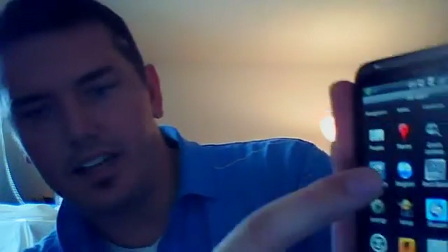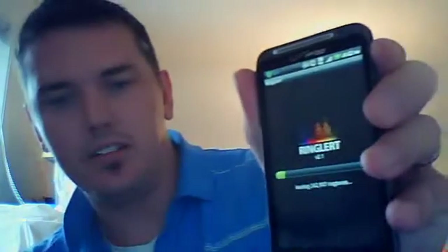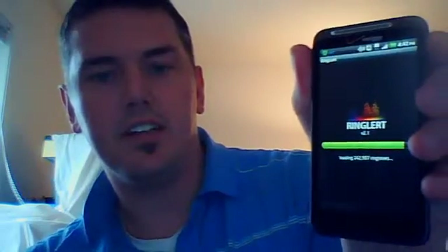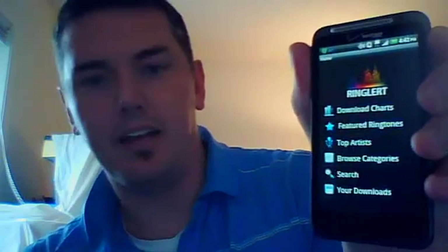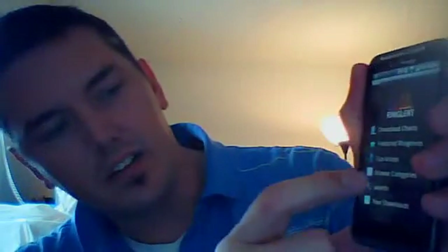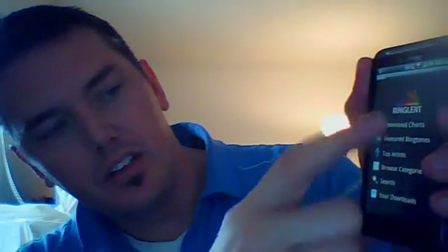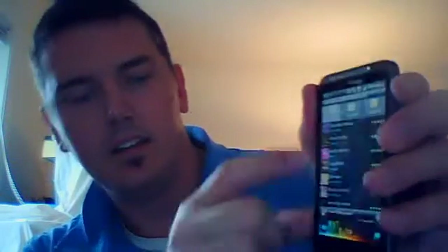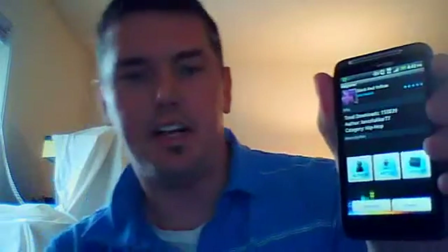Ring Alert is another really good one. This is how you can actually download thousands and thousands of ringtones for free. It's very easy to use. You can get in here, search for titles, and look at the top ringtones. That's all you have to do to download free ringtones — very easy to use.